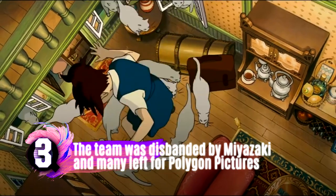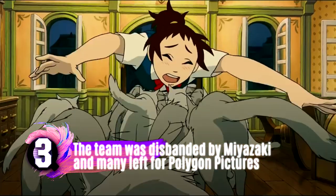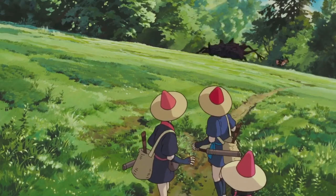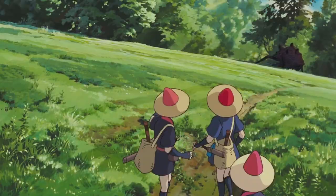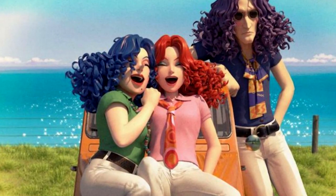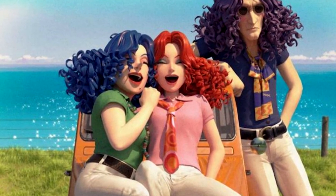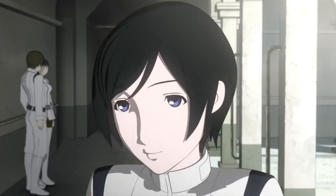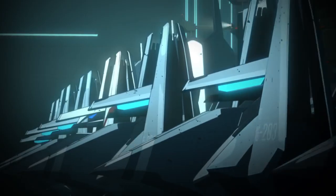But despite the CG team being a key part of the appeal of some of Ghibli's most beloved films, Miyazaki got frustrated that the team had become too reliant on computers and decided to shut down the entire department — which is kind of ironic when you consider they're now making a full CG film. The CG artists can now be found across the industry, but the lead, Mitsunori Katama, and several others now work at Polygon Pictures.